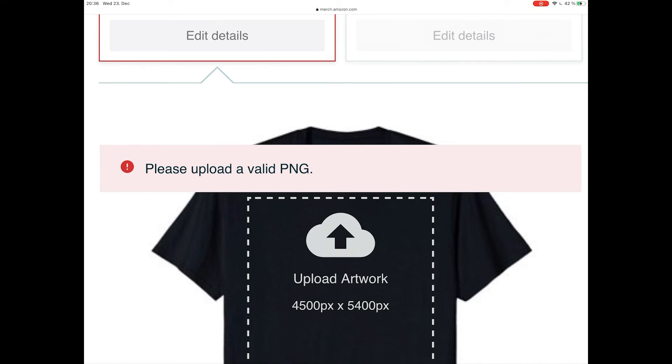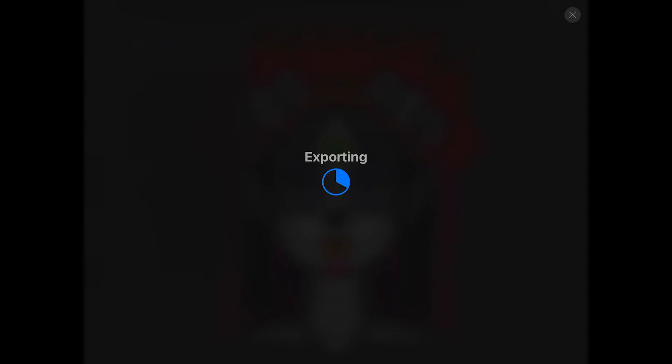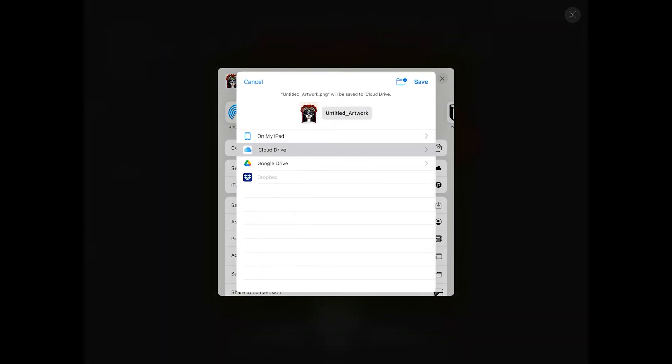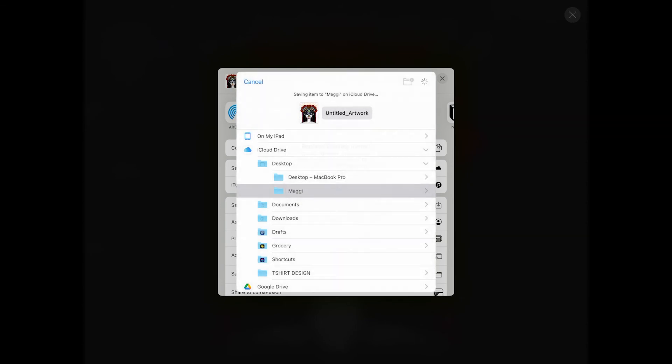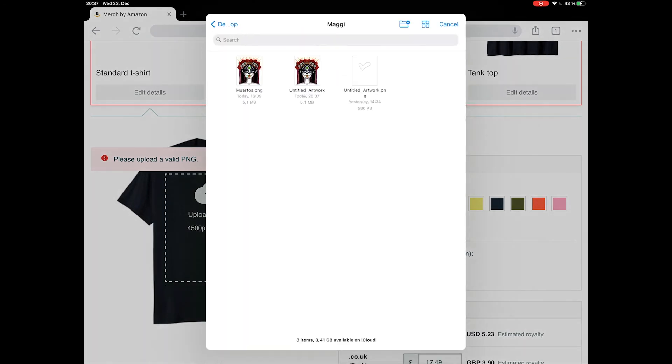So here is a little workaround we found for this problem. Let's go back to Procreate and save the file again, but this time we are not going to choose Save Image and save the design to the iPad. Instead, we are going to select Save to Files. This way we can save it to a cloud service like iCloud or Google Docs. Okay, let's try uploading the image again.